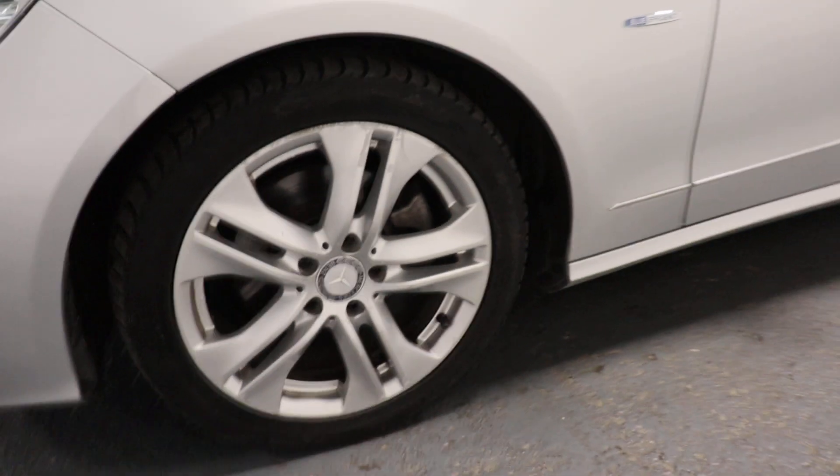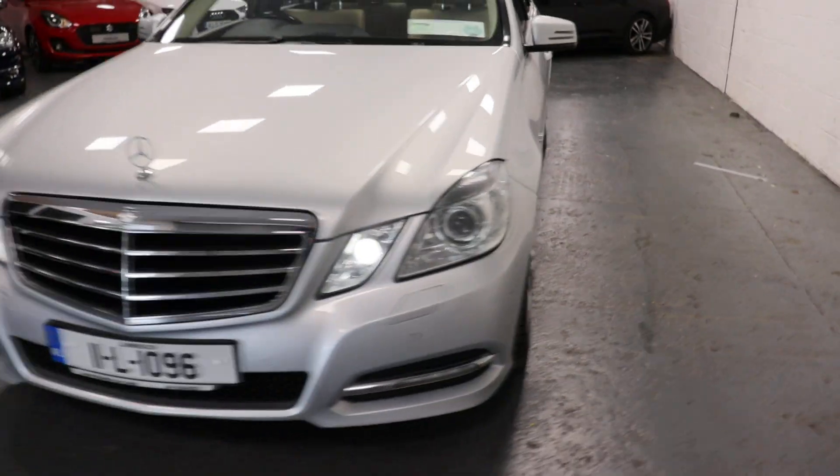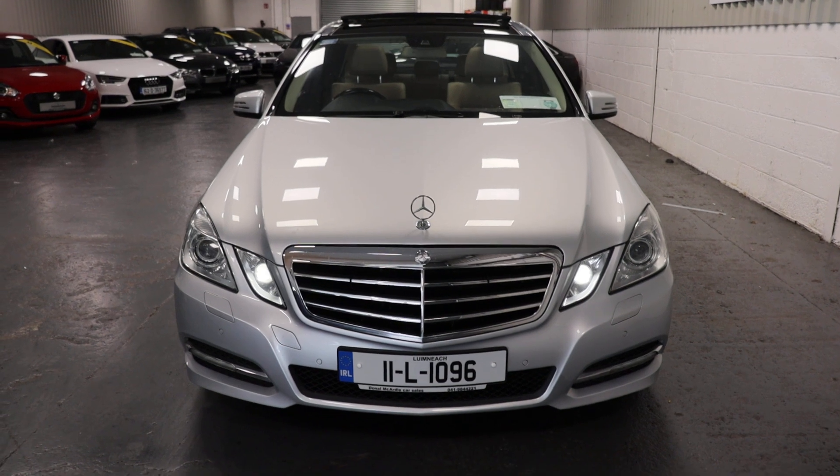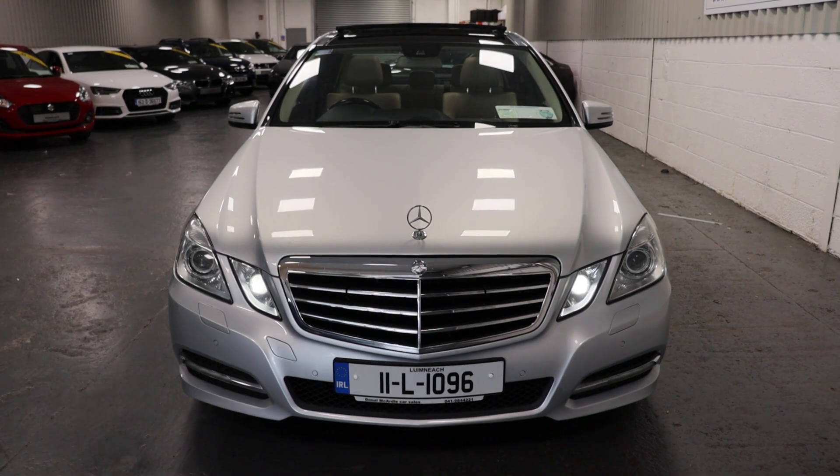We have our alloy wheels. So if you have any questions about this car or any other car we have in stock, please don't hesitate to call. Thank you.